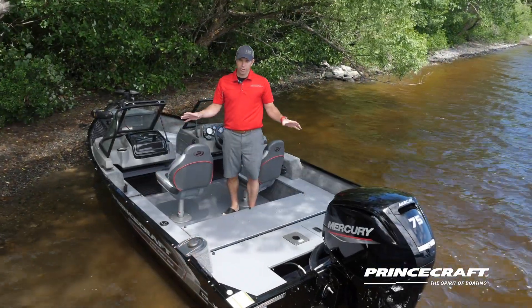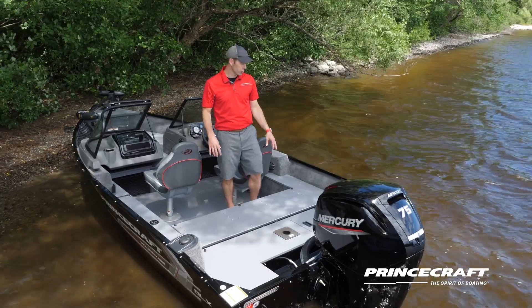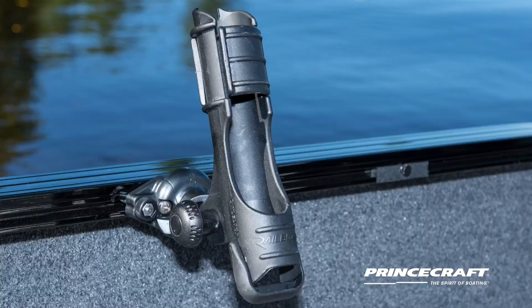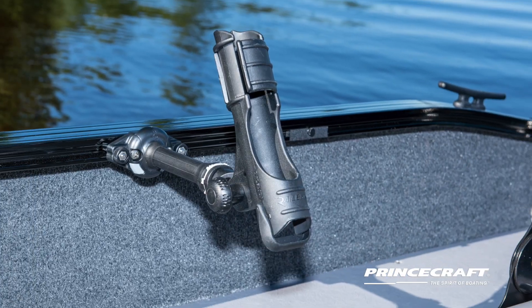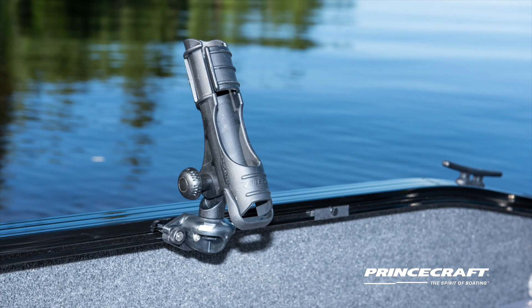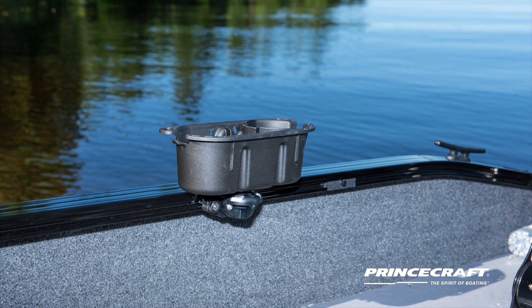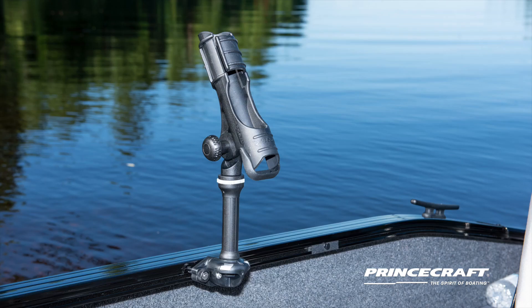Another great feature is what we call the Prince Track — it's a system here in the gunnel of your boat, on each side and at the front as well, so you can install plenty of items like rod holders, rod supports, and removable cup holders. We offer plenty of options, and most of our customers also just buy a plate and install whatever they want.